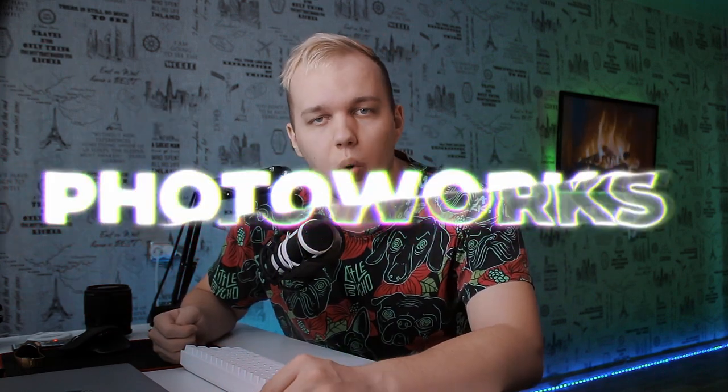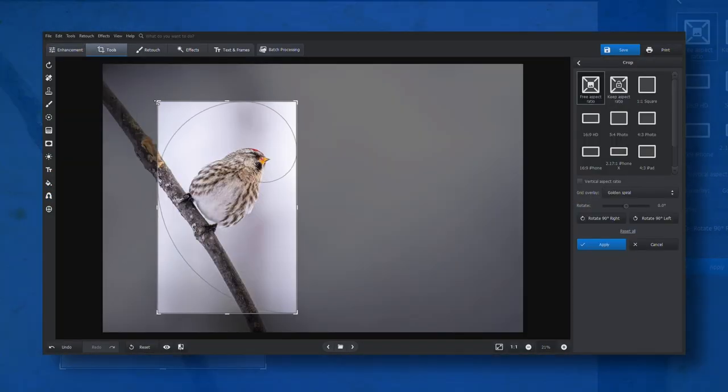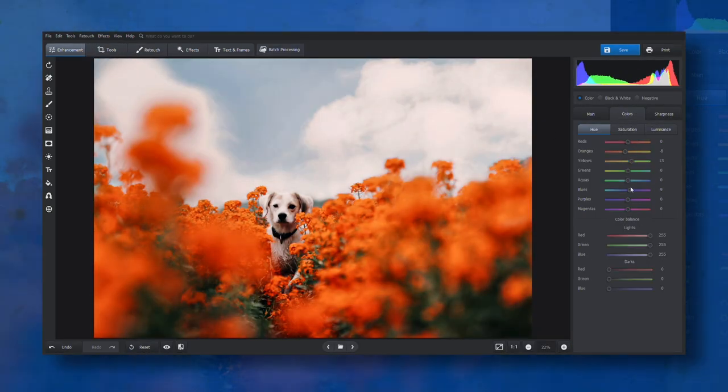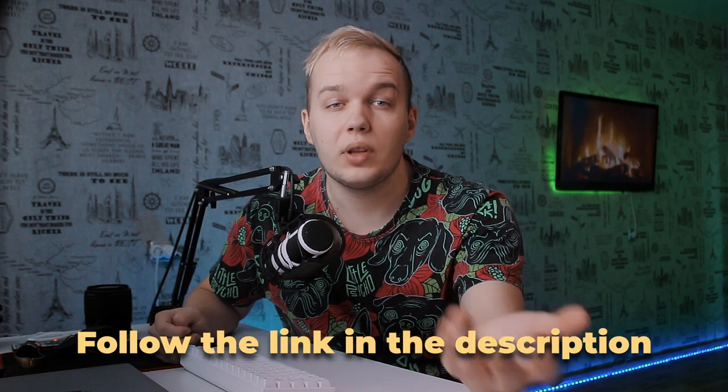And when it comes to editing photos on PC, I always choose Photoworks. This is an intuitive editor that will help you effortlessly perfect your images. It will only take you 10 minutes to feel at home with this software. Besides, Photoworks offers batch processing. Just follow the link in the description and start your free trial. If you like the program, you can order it at a huge discount. So go ahead and try Photoworks — and I, meanwhile, will go back to camera phones.